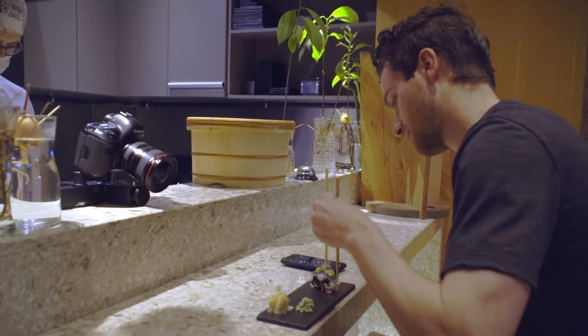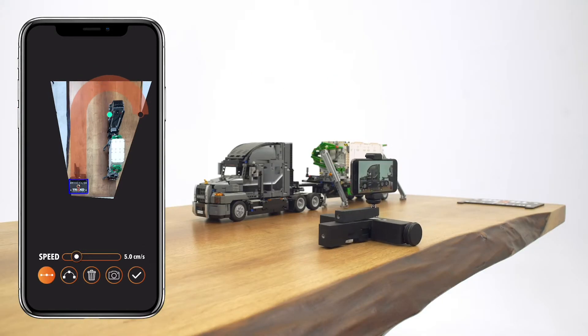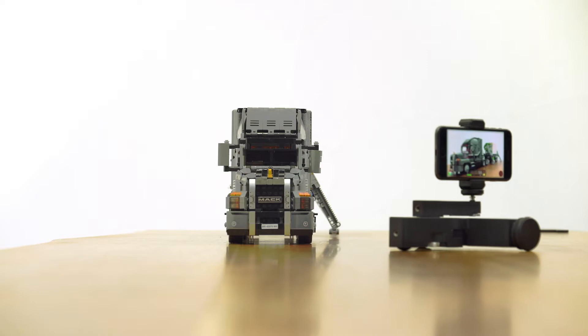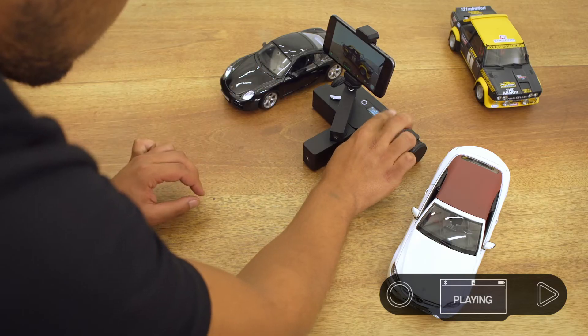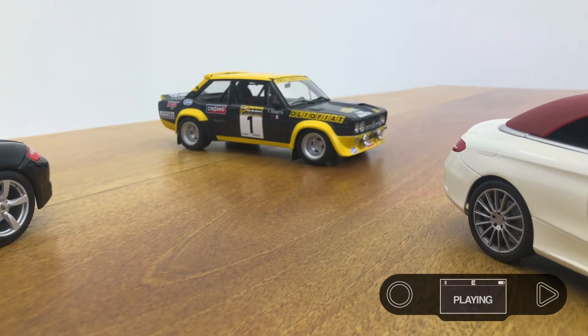YouTubers, visual content creators, vloggers — you know how important it is to have dynamic shots in a video. Meet the world's first tabletop dolly that makes route planning with image processing technology easy and fast. Trexo Wheels can perform linear and circular movements without using a mobile device.